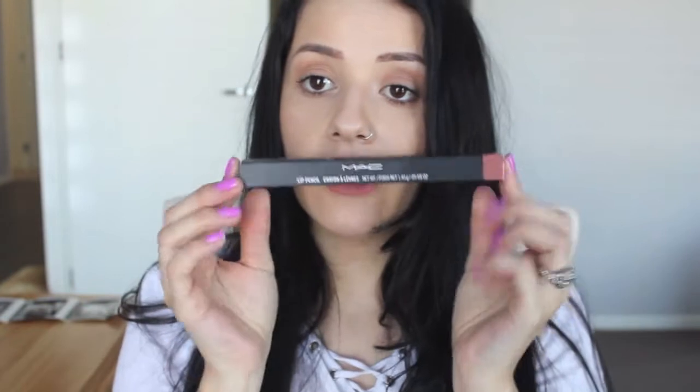With that being said, I got two items from MAC plus some samples. I got the MAC Whirl lip liner, which I've got on my lips right now — I've only outlined my lips. It's winter here in Australia and my lips are really bad right now.